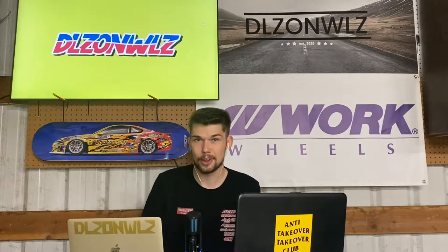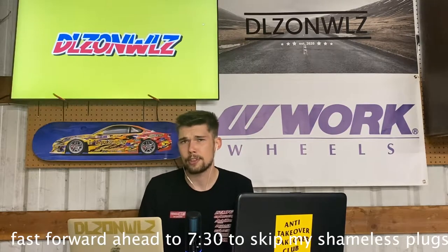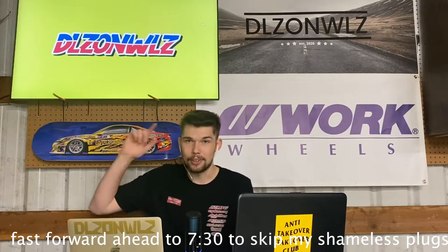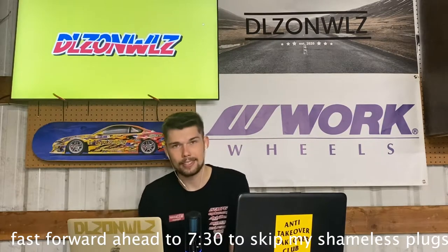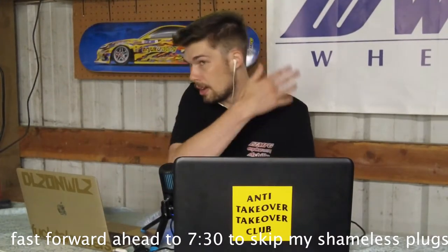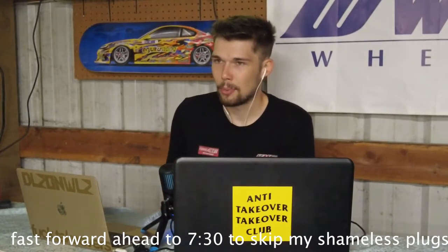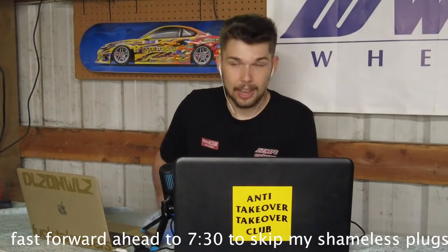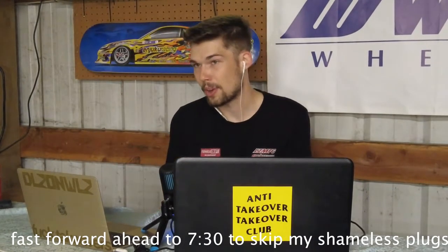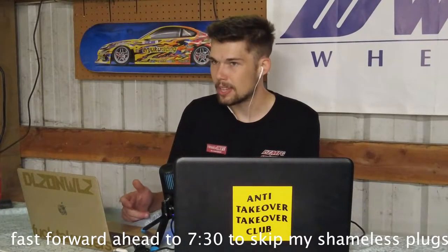This is the Deals on Wheels podcast and I am Carter Farthing. Make sure you follow us on all of our social media — it's spelled @dlzonwlz, as you can see above me and basically everywhere. Click the link in the description; the top of the description is dealsonwheels.com where you can check out all of our merchandise.